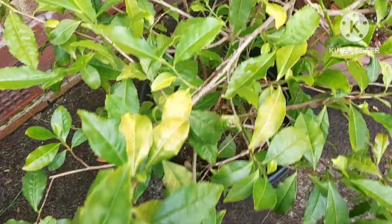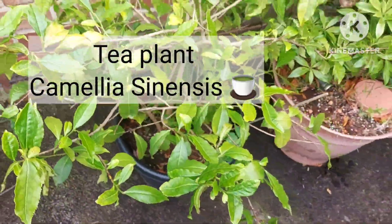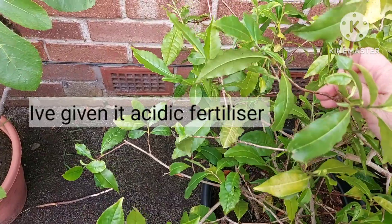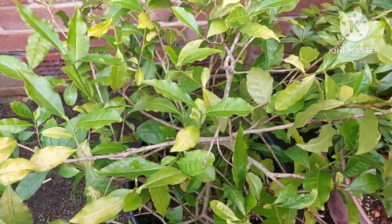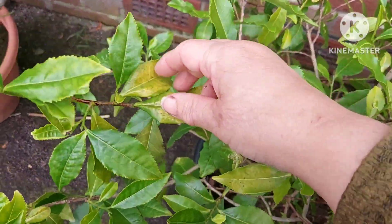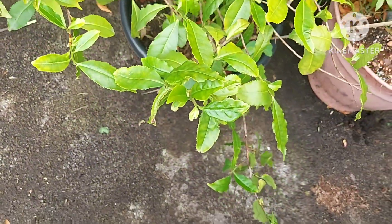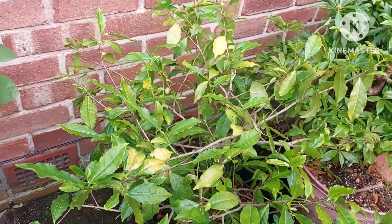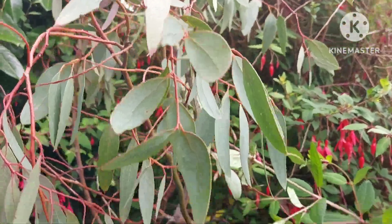This is my Camellia sinensis — a tea plant, which is where you get tea leaves from. Over winter it had some yellowing and nutrient deficiency, so I've fed it. The new growth is nice and green and healthy, though the yellow older growth will eventually fall off. It's quite a decent size. Next to it I have a eucalyptus tree.